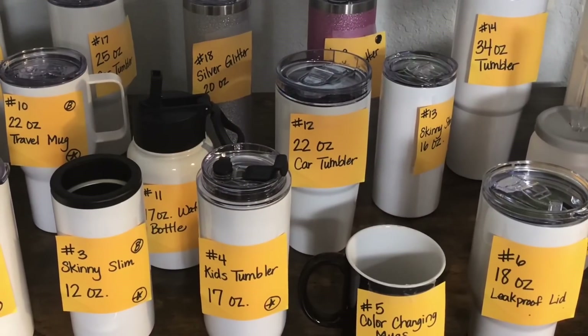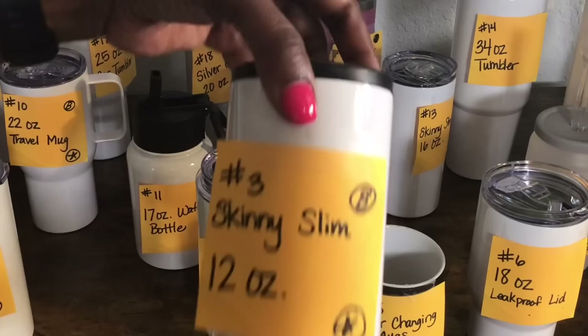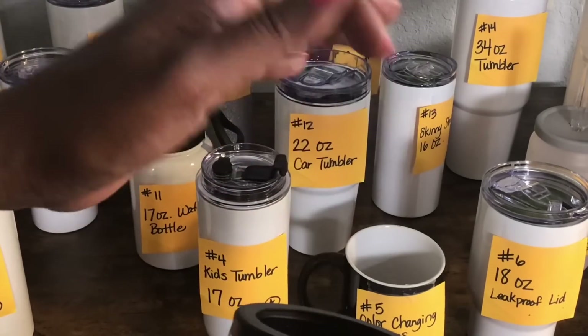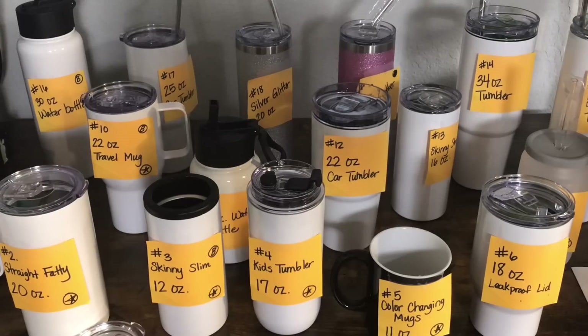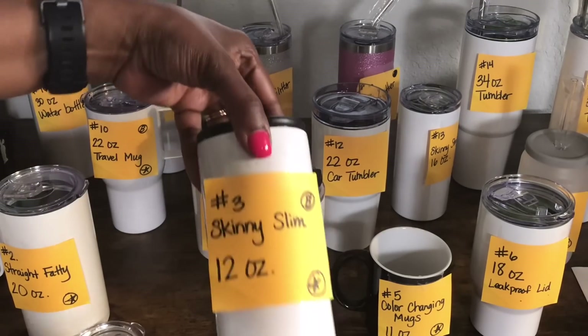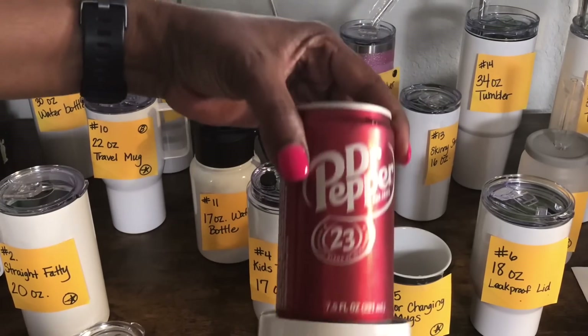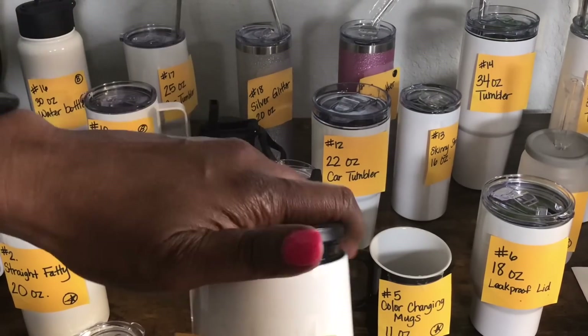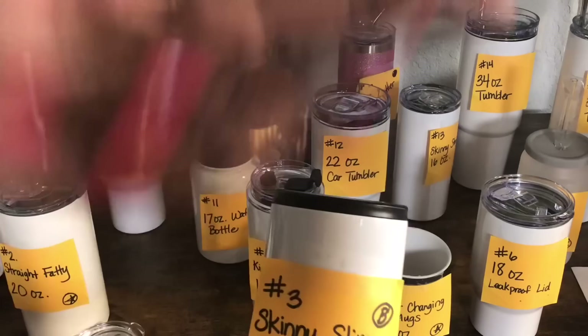Now for my favorites. The first one I love is the skinny slim — tumbler number three — because I drink little small sodas and I think a small can will fit nicely in here. I actually grabbed one to test it: it fits nicely right in there and I can just close it and it will keep my drink cool. I also love that it comes with the rubber bottom. My second favorite is the 18 ounce leak proof travel mug because I drink a lot of coffee, I'm usually in a rush, and I love that it has a handle and that leak proof lid.